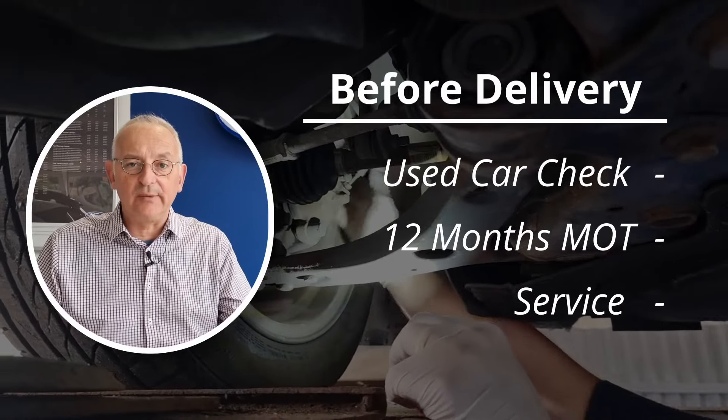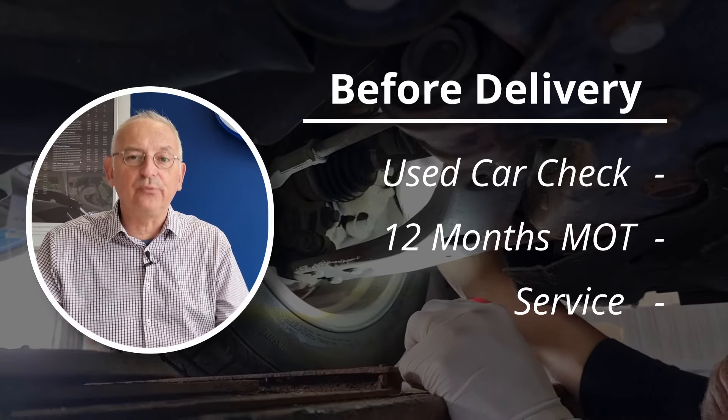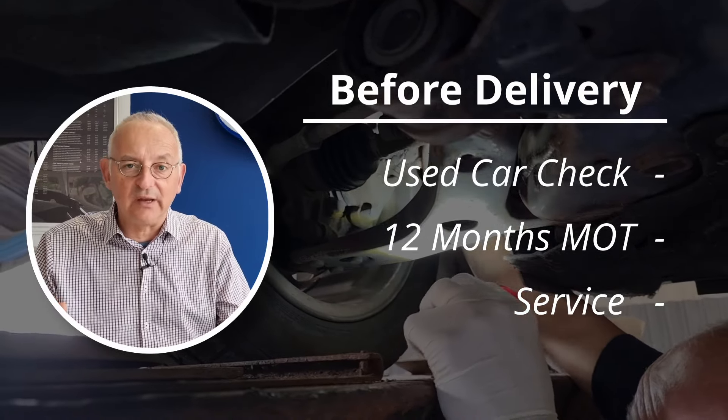Before you take your used car from us, all cars go through the workshop and as a bare minimum have a used car check. If the car is older than three years old, it will have a fresh MOT. If it requires a service, we will do the next service before you take the car.